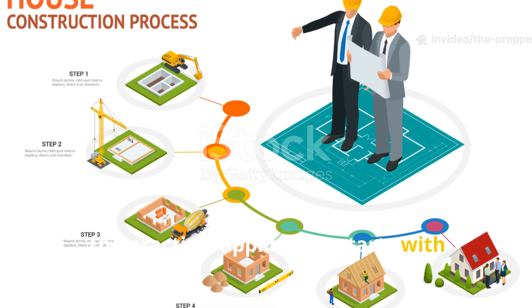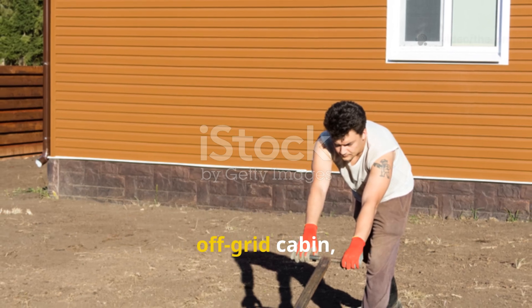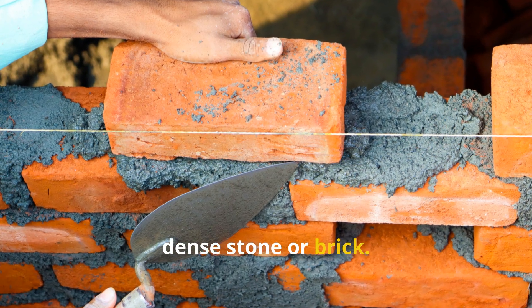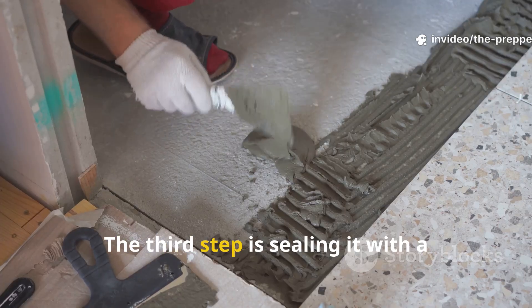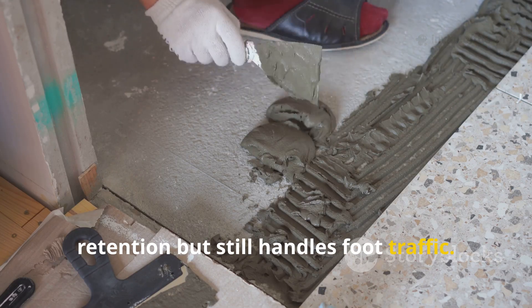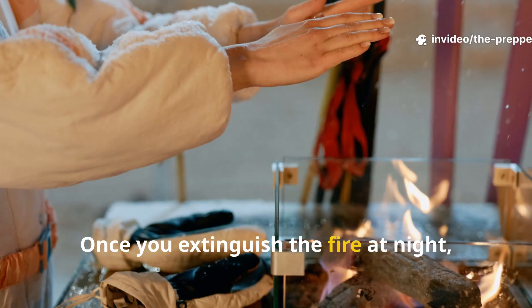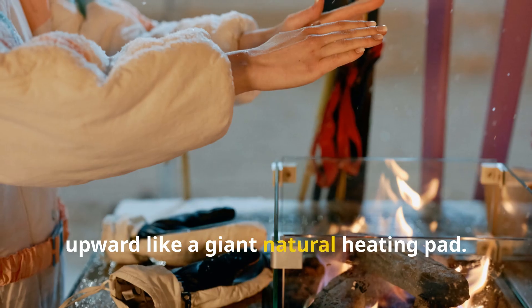The practical application starts with understanding the order of operations. If someone were to apply this in a modern off-grid cabin, the first step would be building a stable earth base. The second step is arranging a layer of dense stone or brick, at least a hand's width thick to hold a meaningful charge of heat. The third step is sealing it with a clay-heavy mixture that allows heat retention but still handles foot traffic. The interior heat from a wood stove or cook fire will slowly build up in the stone layer, and once you extinguish the fire at night, that stored warmth continues radiating upward like a giant natural heating pad.